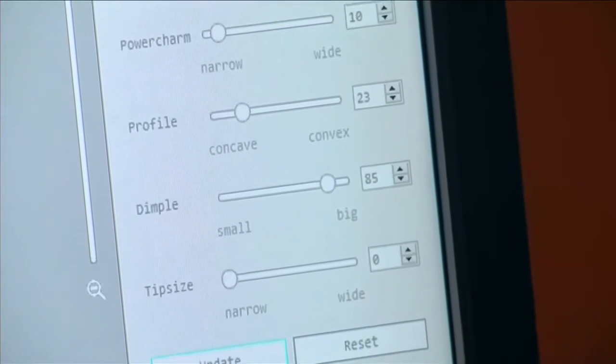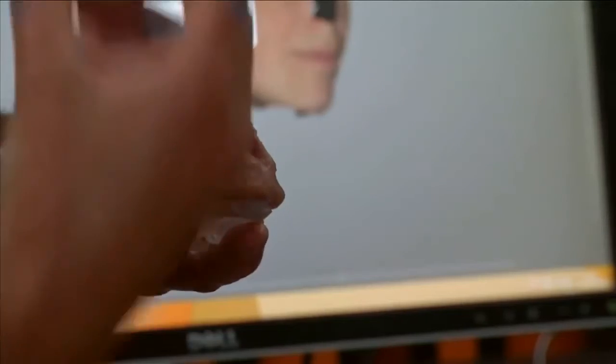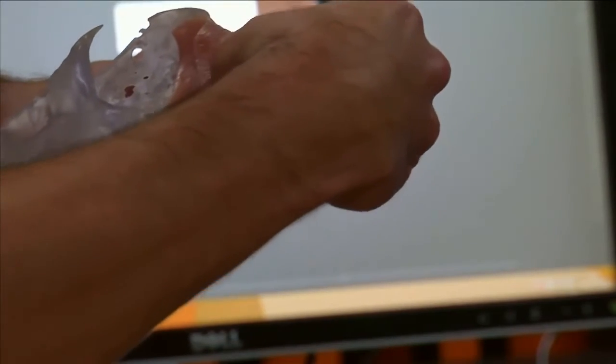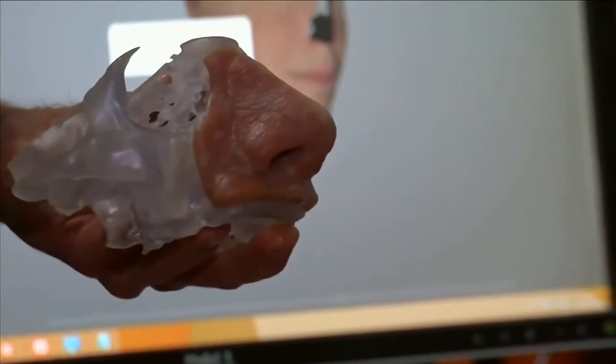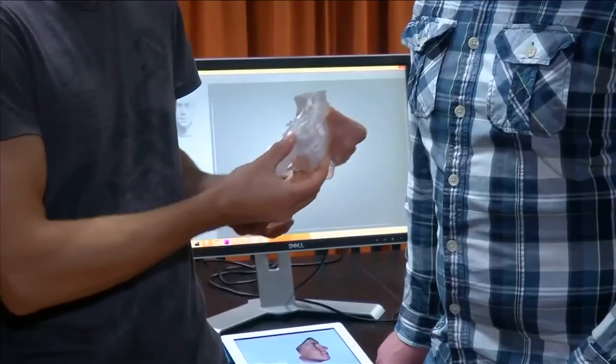The computer-created nose can still be adjusted to the patient's liking. The team says it also has important applications for designing prosthetic replacements for patients whose noses have been amputated, often due to cancer.